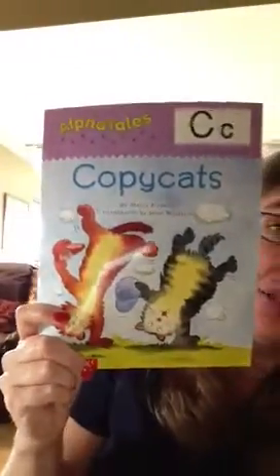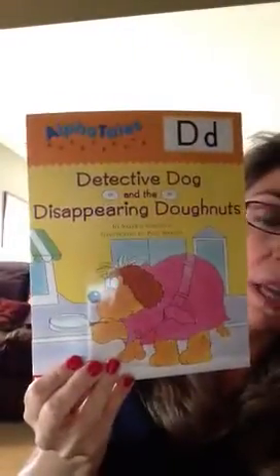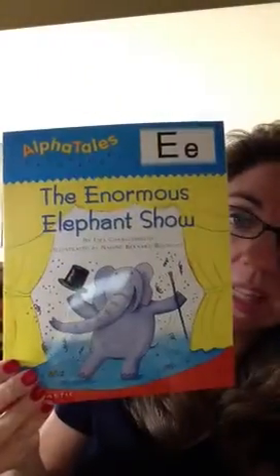And on the back of the page it has reading tips and a teaching guide that gives you other ways to reinforce the letter they're learning at the time. They're put out by Scholastic and again they're called Alpha Tales — each of the books are cleverly illustrated and have a really cute alliteration theme throughout.